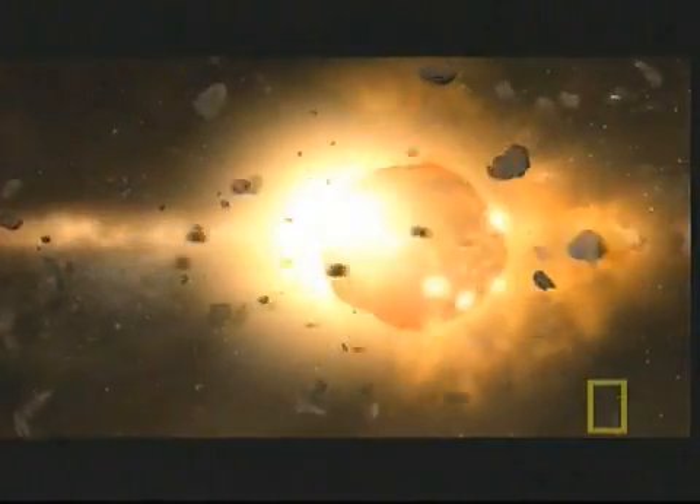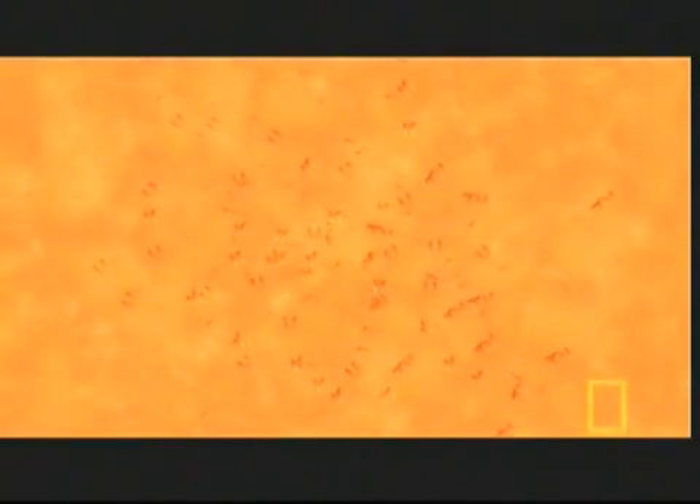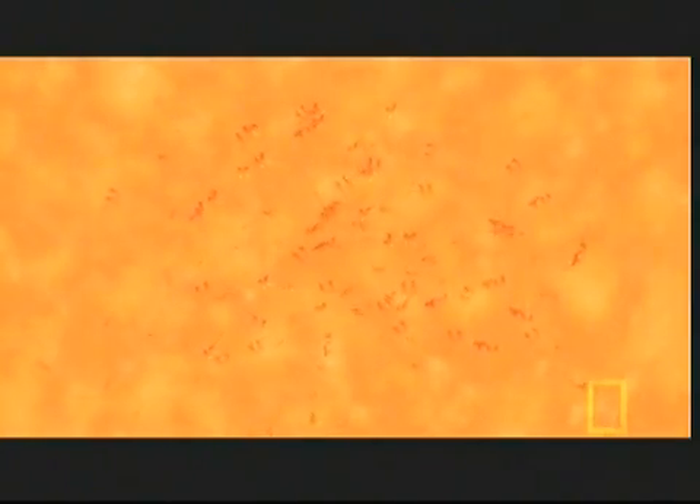And there's something else in the molten depths that makes it pretty hot real estate: radioactive material. The belly of the beast has plenty of uranium and other radioactive elements, all of which release heat as they decay. That decay has significantly slowed the rate at which the earth is cooling.